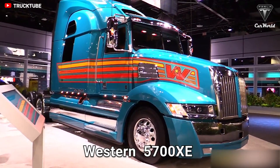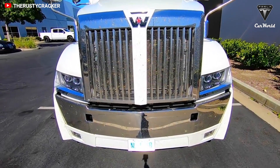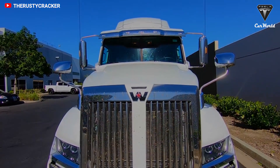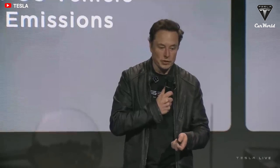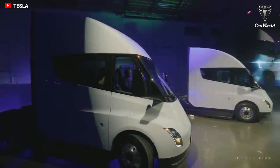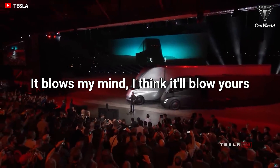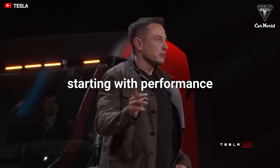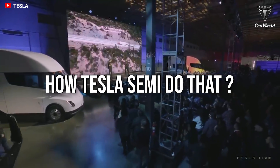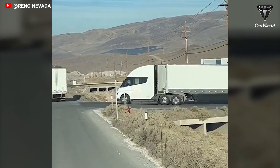Western Star has revealed its 5700 XE in the United States, claiming the aerodynamic prime mover is the world's first extreme efficiency truck. But aside from that, Elon Musk also said that the Semi is a groundbreaking semi truck that could defeat any diesel truck on the market. It blows my mind — I think it'll blow yours. Starting with performance: how can a new electric truck like the Semi do that? Let's find out in today's episode of Tesla Car World. Welcome back to our channel, friends.